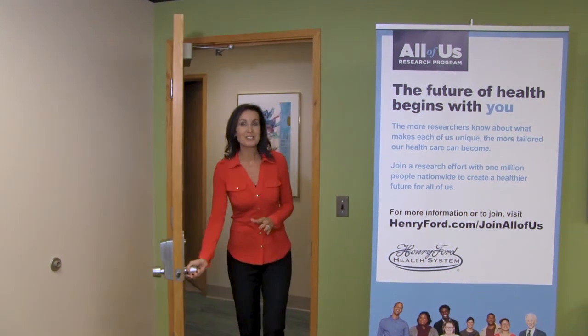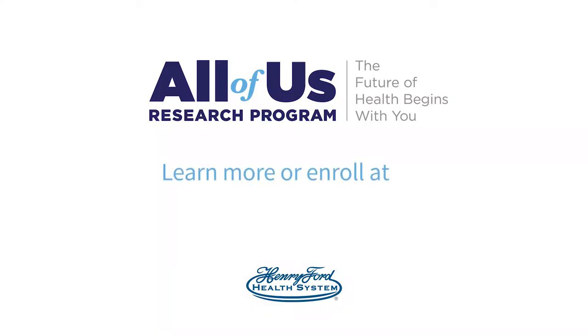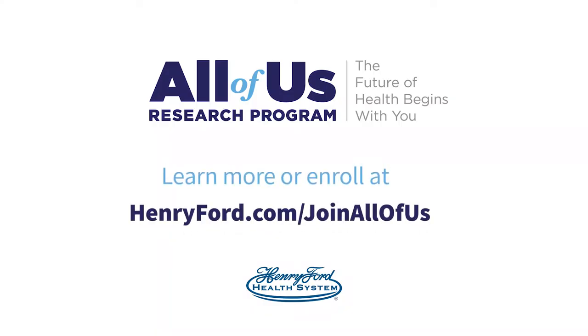You've now had a chance to experience the enrollment journey into the All of Us Research Program. We invite you to be a part of the future of medicine and sign up for this incredibly important research program. To learn more or enroll today, visit henryford.com/joinallofus.